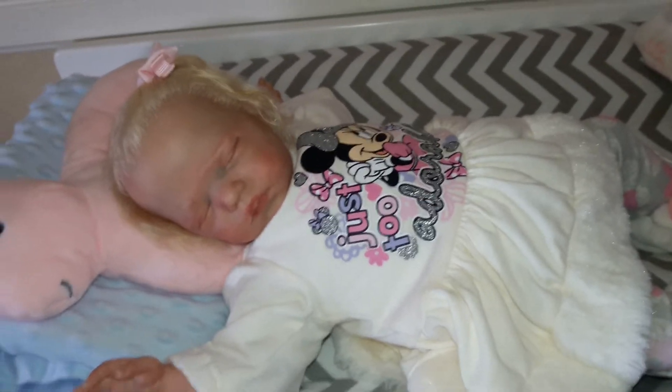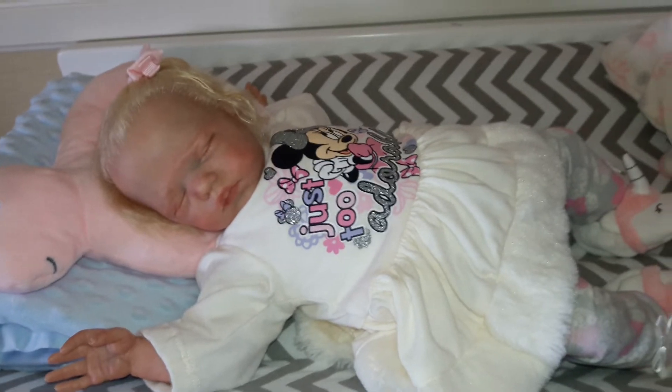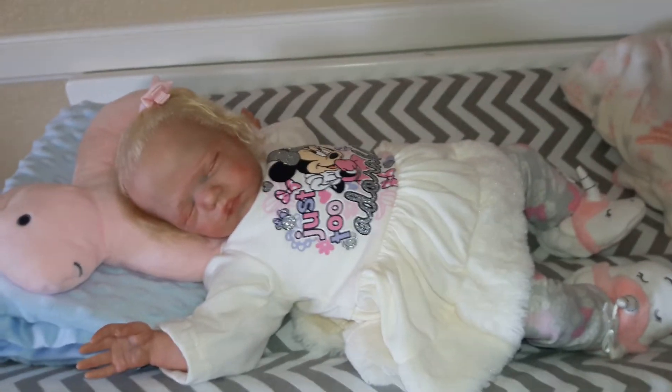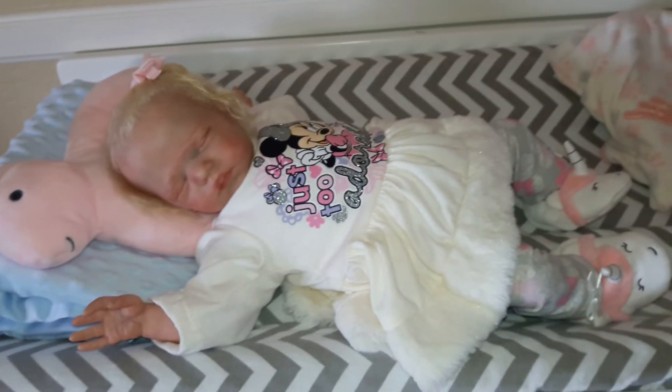Every day, every day. And this weekend we're going to take him to the aquarium — that should be fun — and the zoo on Sunday. So Saturday aquarium, zoo on Sunday. But most likely I will be able to do a video tomorrow, but we'll see how that goes.